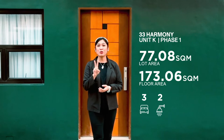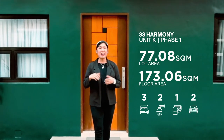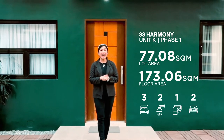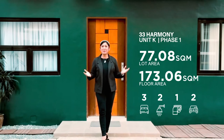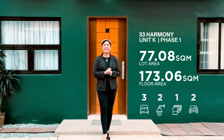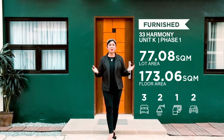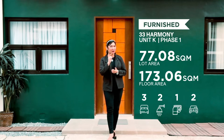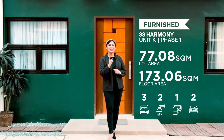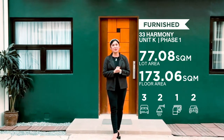Unit K has 3 bedrooms, 2 toilets and baths, 1 powder room, and a 2-car garage. This unit has been carefully interior designed for a modern overall look, and it doesn't come bare — all the appliances and pieces of furniture you will see inside will be included in the actual turnover. Unit K comes completely dressed up and furnished when you buy it. So let's start the tour and see for yourself why this house gives you and your family a harmonious and worry-free life.